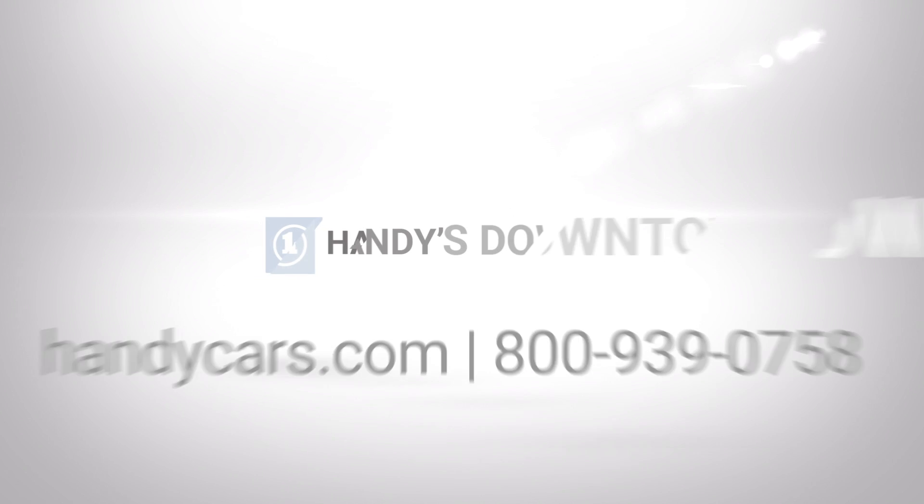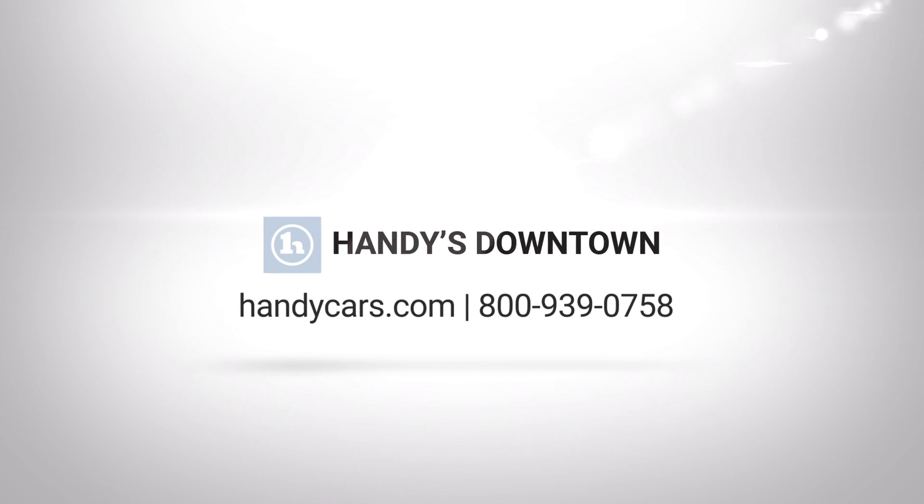If you have any questions at all about this CX-5, please don't hesitate to reach out with the information on your screen. Thank you so much for your time. Have a wonderful afternoon — we'll see you next time.